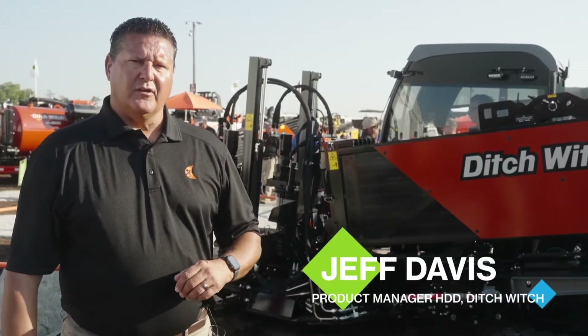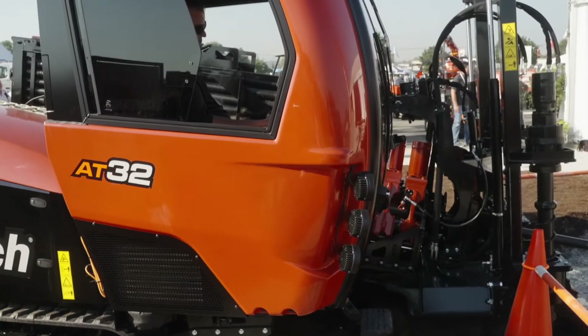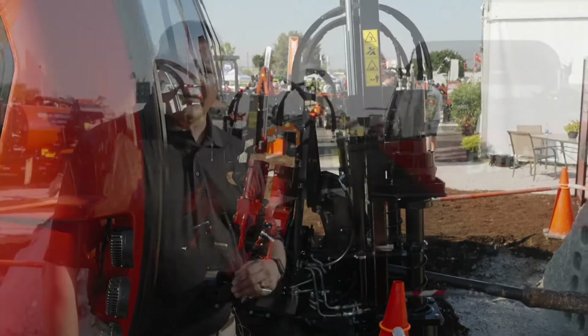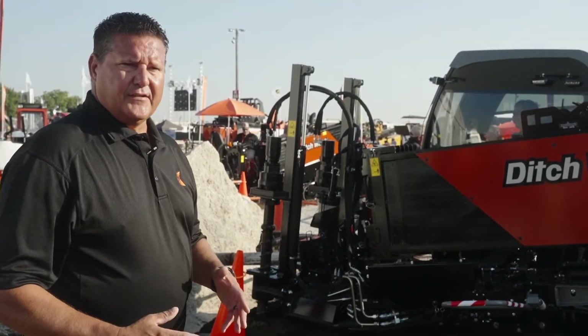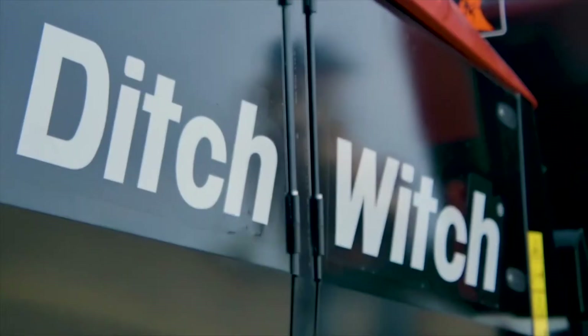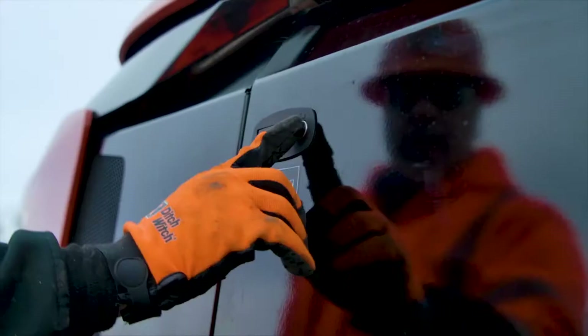Let's take a look. I'd like to introduce everyone to our all-new AT-JT32. As you can see behind me here, the new unit. This unit is a direct replacement of the AT-JT30. This project falls in line with our HDD vision here at Ditch Witch, along with our other drills that we started projects on a few years back and how they fall in the family.